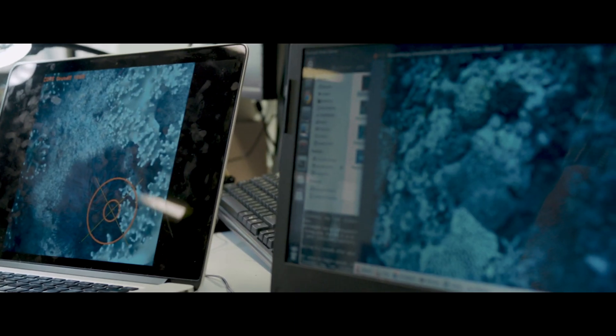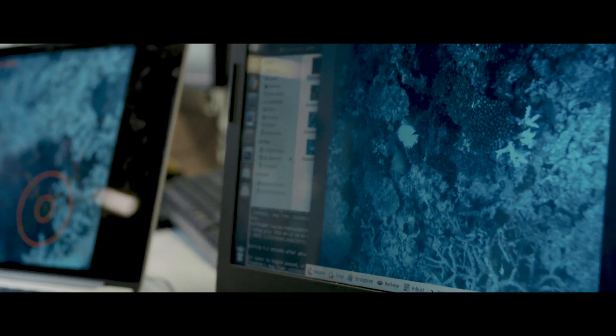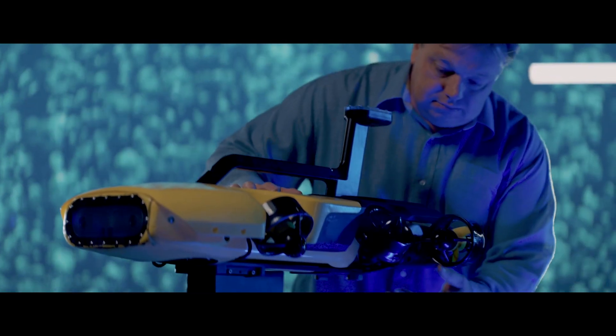RangeBot can collect huge amounts of data to help monitor the health of the reef. It can also detect outbreaks of crown of thorns starfish, which are destroying large areas of coral. Research that makes an impact right now is the only way to stop the reef from dying.